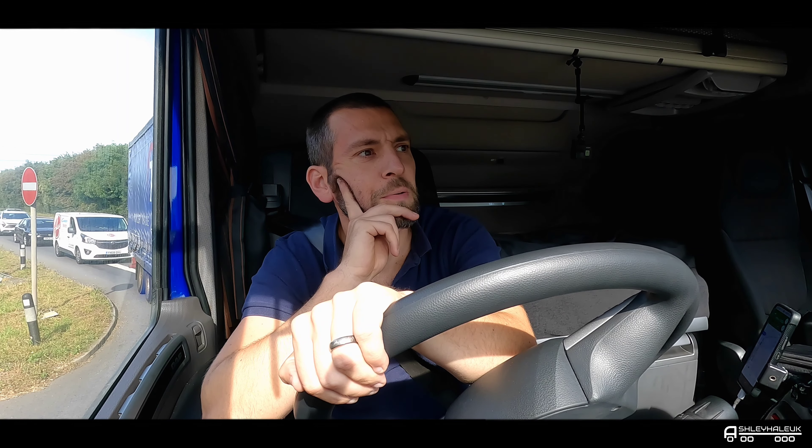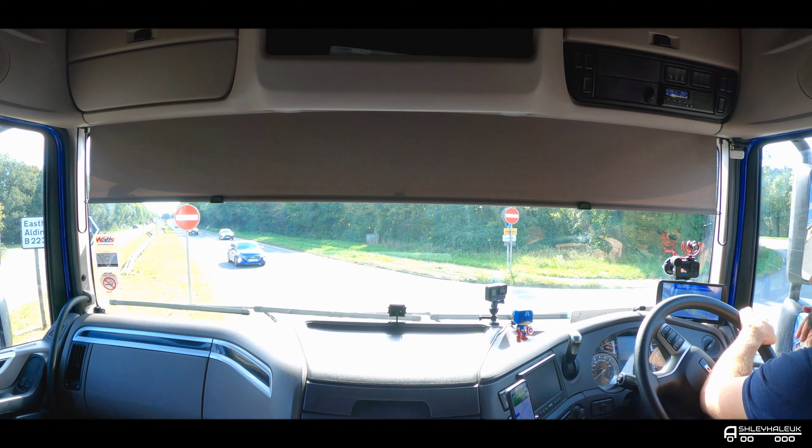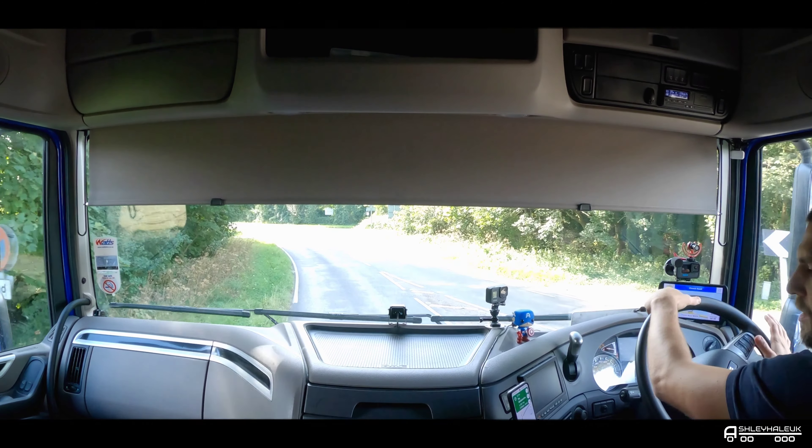I could be here a while crossing the A27. Not the easiest thing to do when you weigh 44 tonne and you've got two lanes of traffic to cross. Not ideal. We're across.